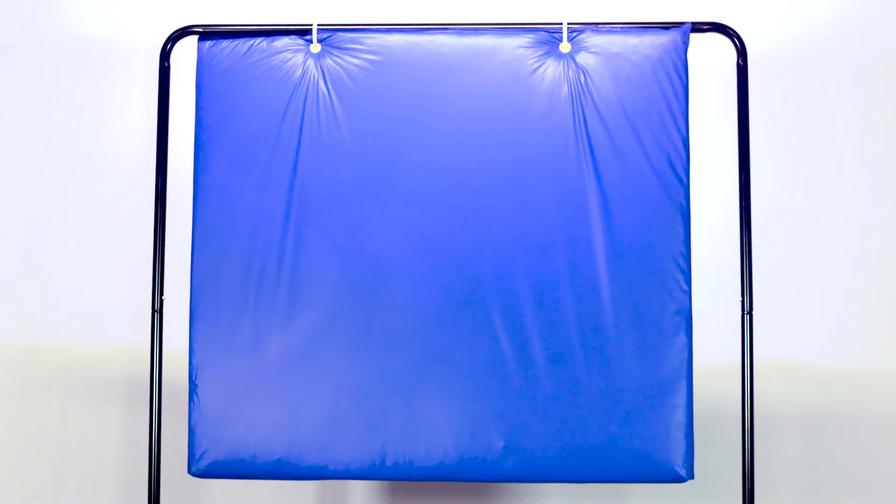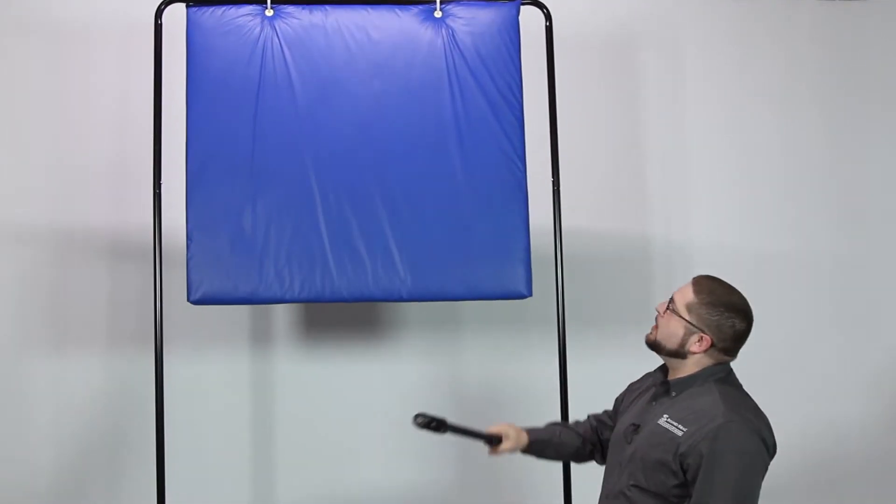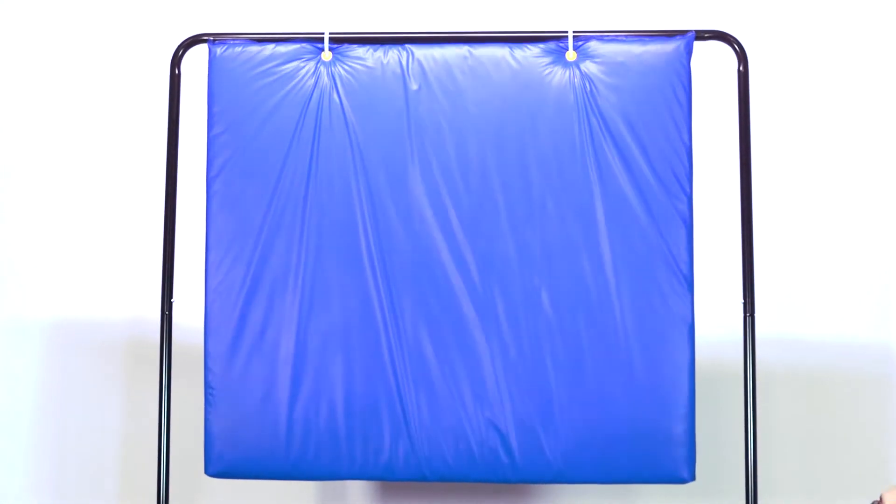Today we're here to talk about the PVC sound absorption baffle. They greatly reduce the echo and reverberation in the space. Typical spaces that you will see these applied would be manufacturing facilities, plants, gymnasiums, and recreation centers.